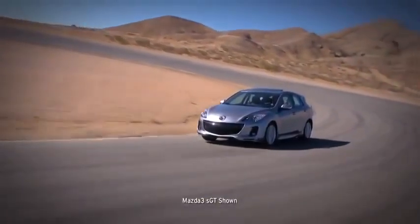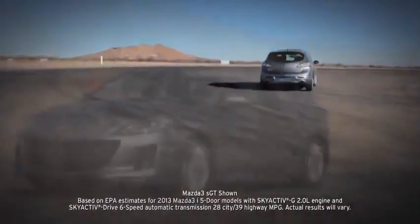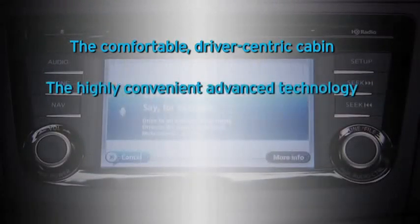as well as maximize your fuel efficiency. With so much exhilaration for EPA-estimated 39 MPG highway, it's no wonder that Mazda 3 has earned so many glowing accolades. But what you'll really notice behind the wheel is the comfortable driver-centric cabin and the highly convenient advanced technology,